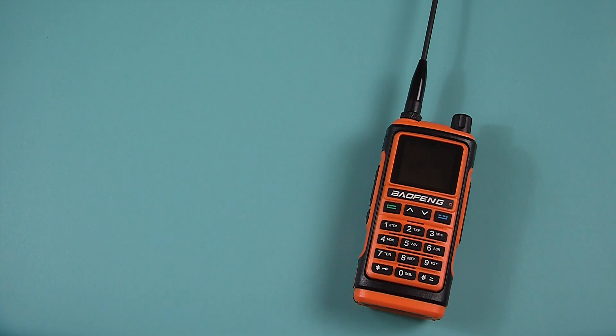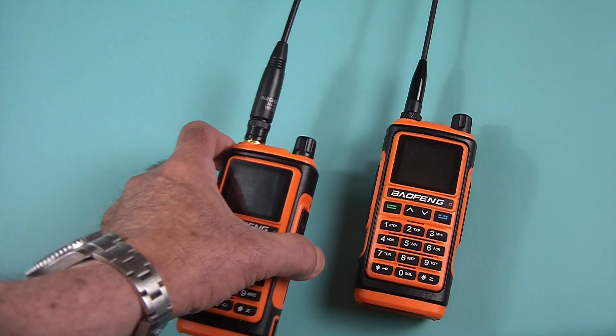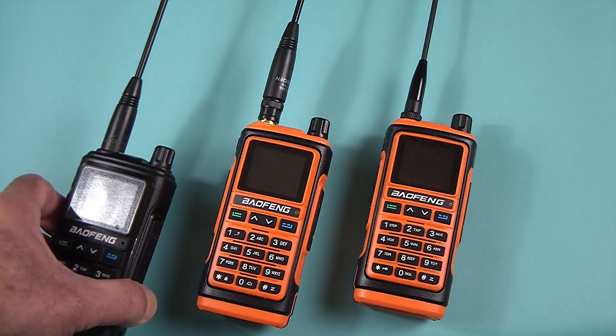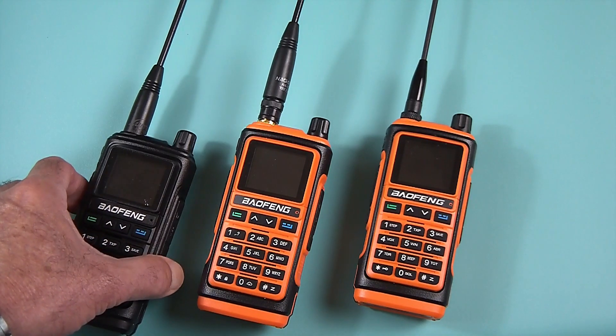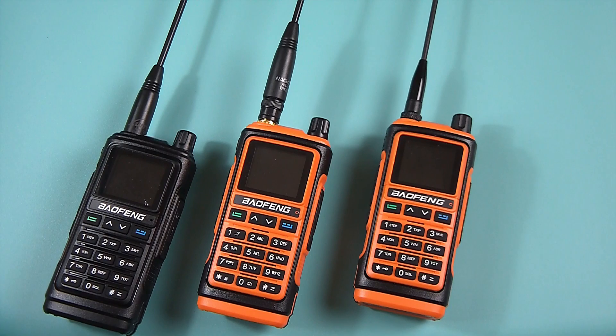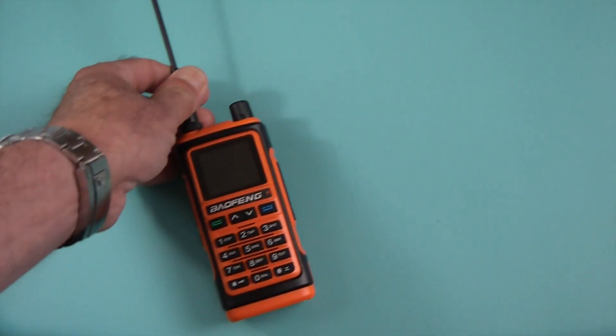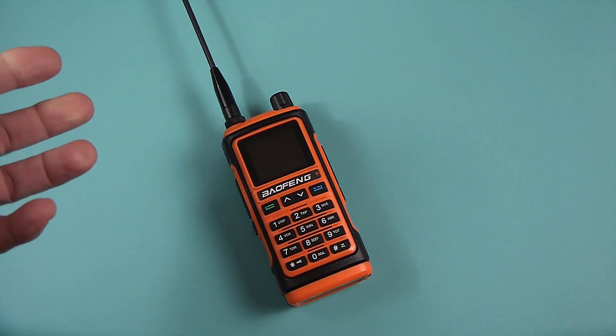Just when you thought it was safe to go ahead and order a UV-17 — hello my friends, today we're going to see what is going on with this massive confusion with the UV-17 from Baofeng.